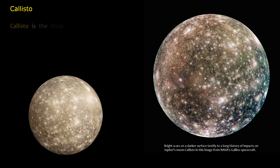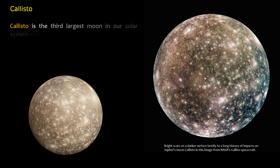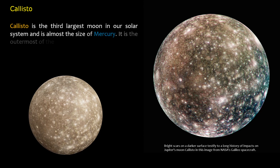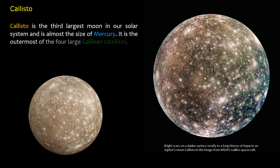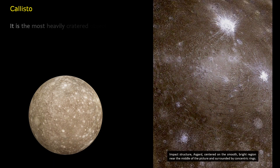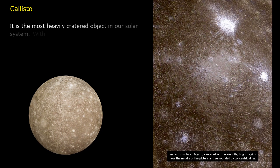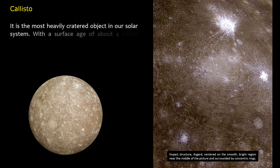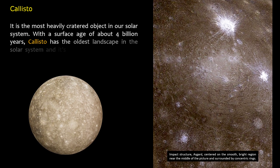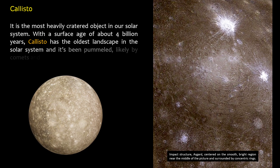Callisto is the third largest moon in our solar system and is almost the size of Mercury. It is the outermost of the four large Galilean satellites. It is the most heavily cratered object in our solar system, with a surface age of about four billion years. Callisto has the oldest landscape in the solar system and has been pummeled, likely by comets and asteroids.